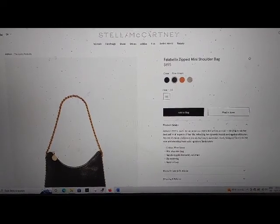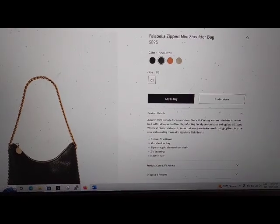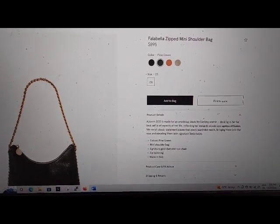Product care and fit advice button collapsed, heading level 5. Shipping and returns button collapsed, heading level 5.